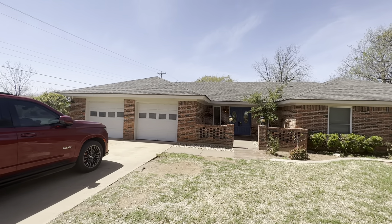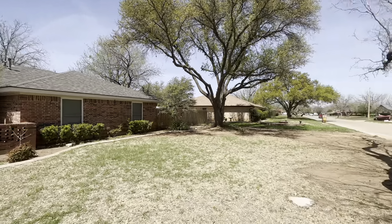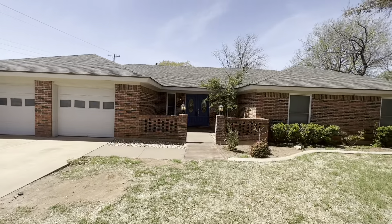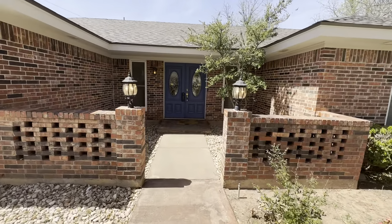Hey guys, I'm out here at 4510 Mary Lou. Nice neighborhood, it's close to the mall, Market Street, really easy to get everywhere. Good curb appeal, nice big trees, love the entryway.